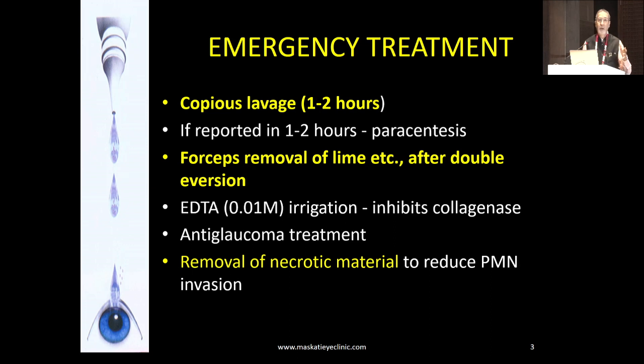If the patient is cooperative, you can remove the lime fine. Otherwise, take the patient under GA and remove it. There's no sense in leaving any necrotic material behind — it's dead material. The earlier you remove it, the better.